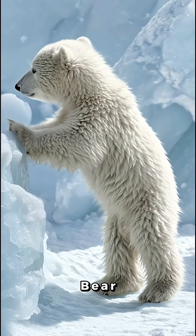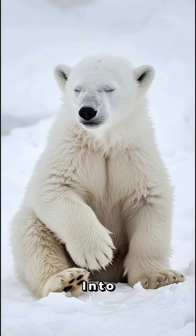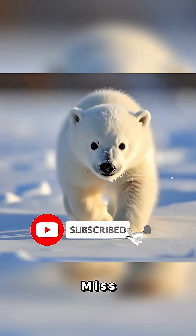Hold it! You've never seen polar bear cubs like this. They look like fluffy marshmallows, but wait until you see what they grow into. Hit subscribe now so you don't miss the glow-up!